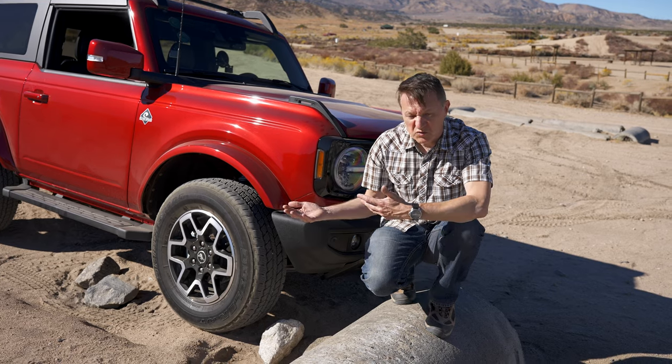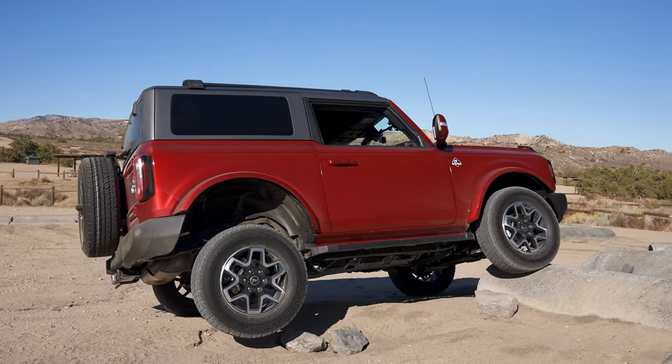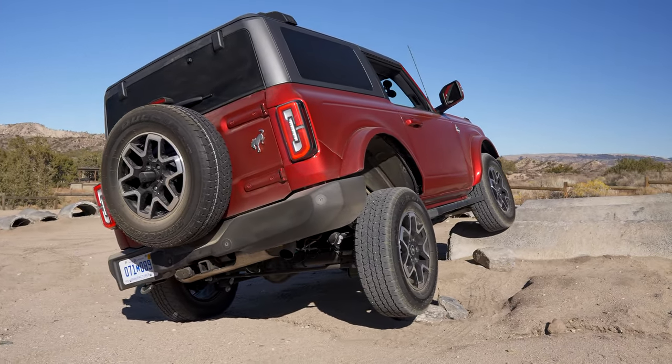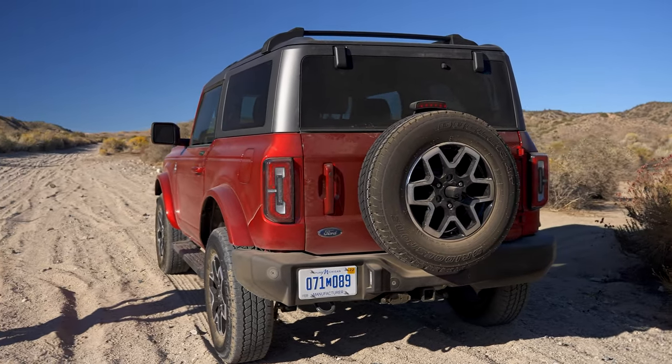Let's see how much wheel travel we actually get. I got the Bronco to a 17-degree roll angle with the rear wheel in the air. Could I have gone further? Probably, but the Bronco belongs to Ford and I'm pretty sure they wanted it back in one piece.